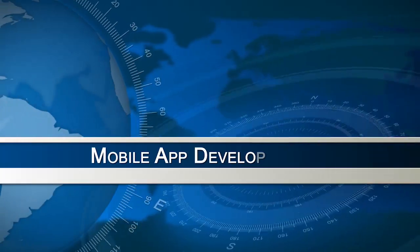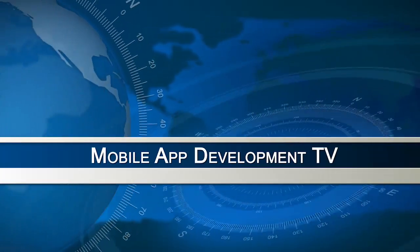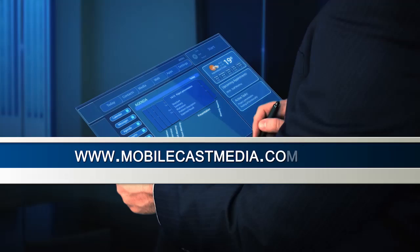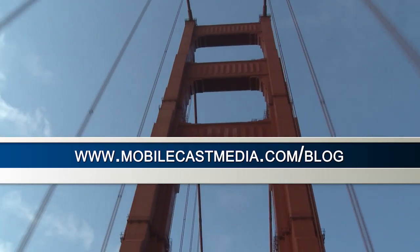Marcus Weller, thank you very much. It's my pleasure. You have been watching Mobile App Development TV with John Houghton. Mobile App Development TV is part of the MobileCast Media blog. For more information, please visit mobilecastmedia.com/blog.